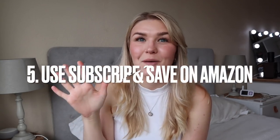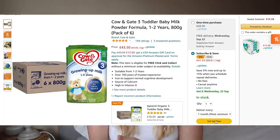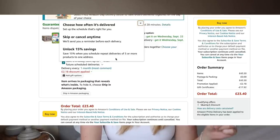Mum hack number five is to subscribe and save on Amazon. I've been saving so much money on nappies, wipes, formula, and everything like that — you can save up to 20% on items like nappies. It means you can never have to go out to the shop for those essentials and you're never going to run out of nappies or wipes. Getting those things delivered monthly while saving money is just a win-win.